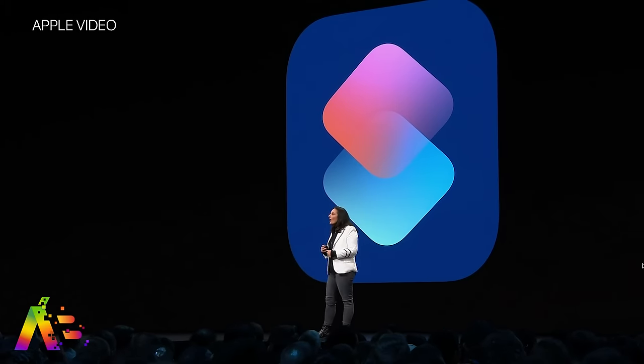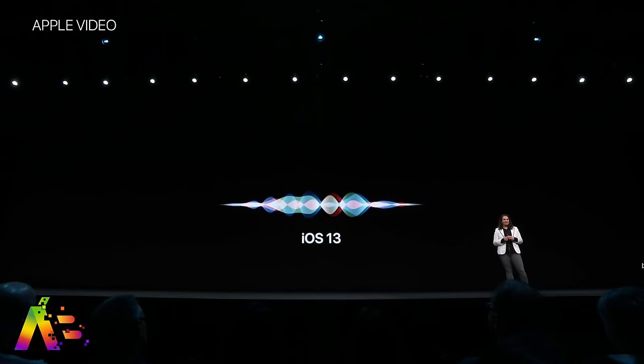The entire Siri section was just rushing through a checklist of features. Did Siri really get that much better? She sounds slightly smoother, but there were no fundamental changes that made Siri significantly better, especially when you compare it to Google's on-device demo and its speed and accuracy from Google I/O. Siri's still just way behind.